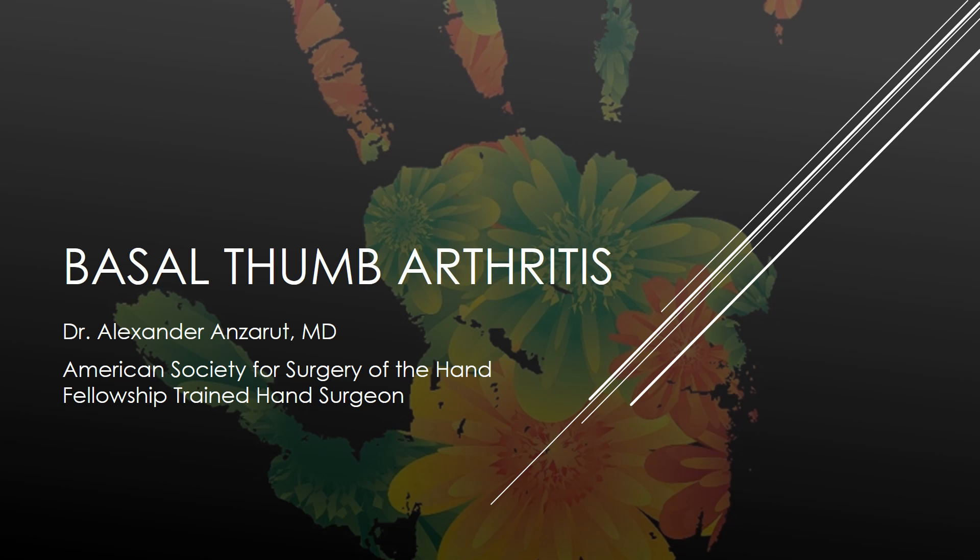Thanks everyone for listening to this talk on basal thumb arthritis. My name is Dr. Alexander Ansert. I'm a hand surgeon and a plastic surgeon with fellowship training in hand surgery.